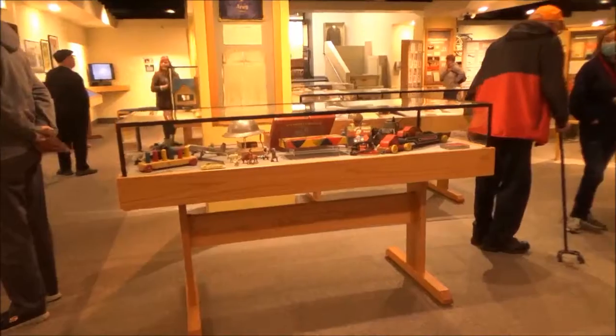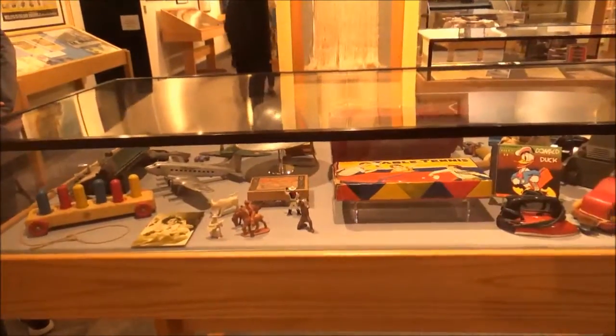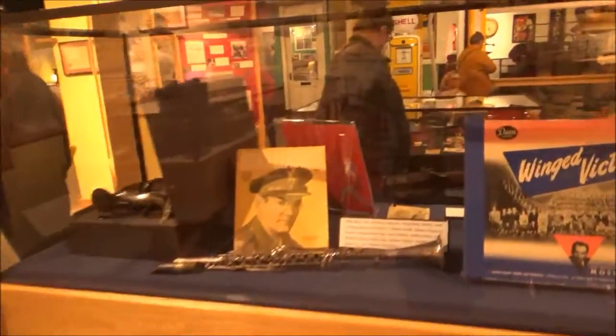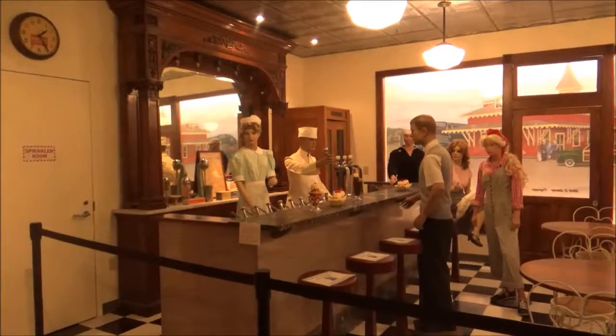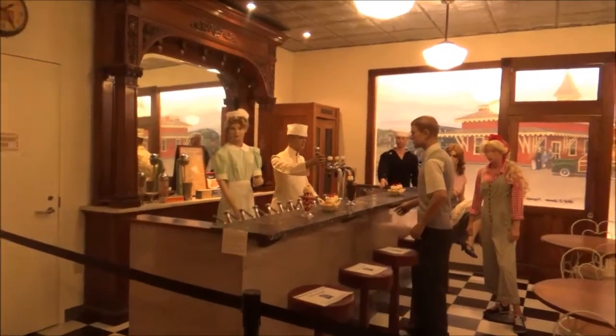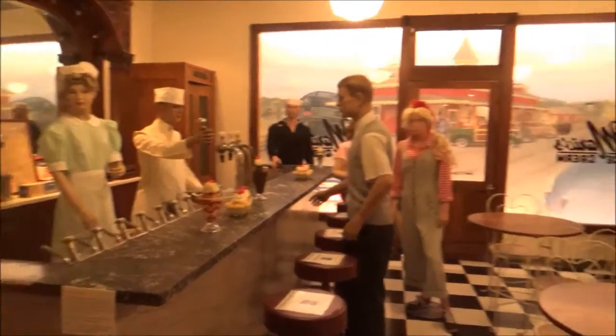These displays include things like toys that might be available during World War II, and of course popular music of the day. There's even a replica of a malt shop from back in the late 40s.